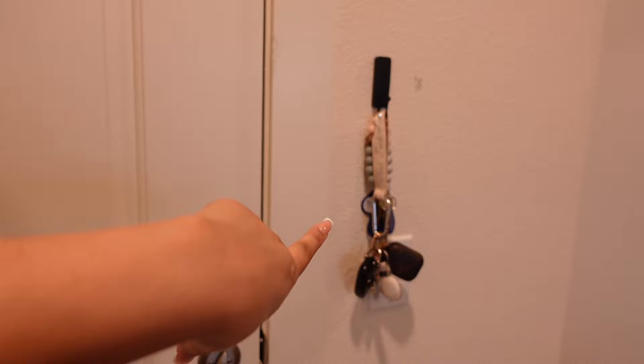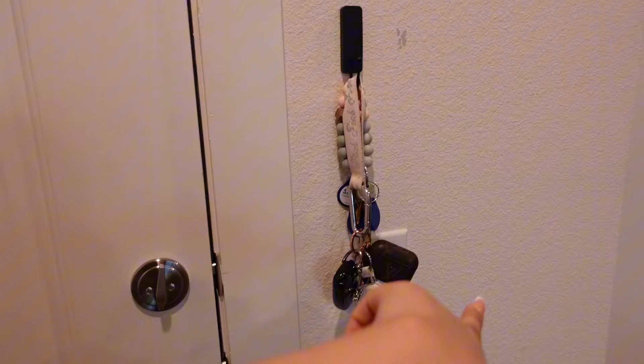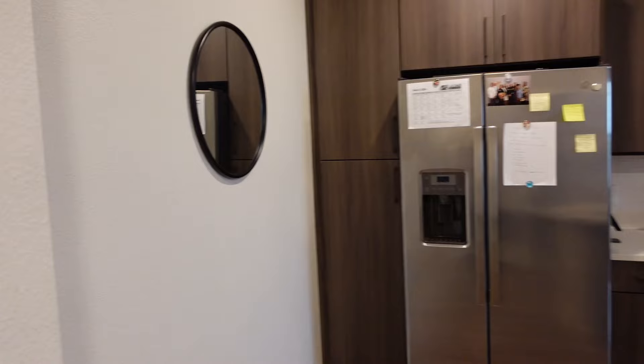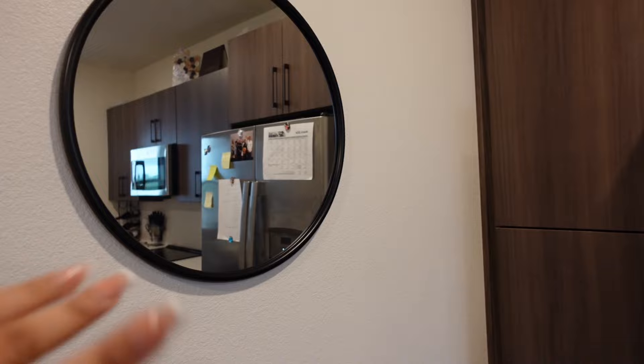This is the door and I just have my keys on this little hook. Once you come through the door, here is my kitchen and living room area. Starting with the kitchen — over here to the left I have this really cute circle mirror I got from At Home. It was pretty inexpensive, I think it might have been like $40. And right here is technically my pantry, because as you guys can see I have a lot of cabinet space.